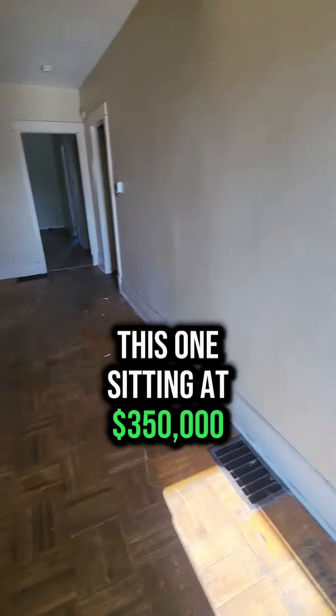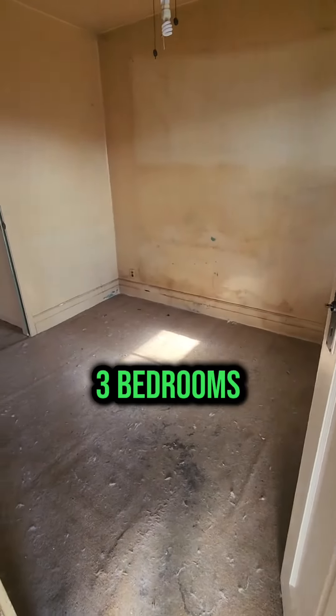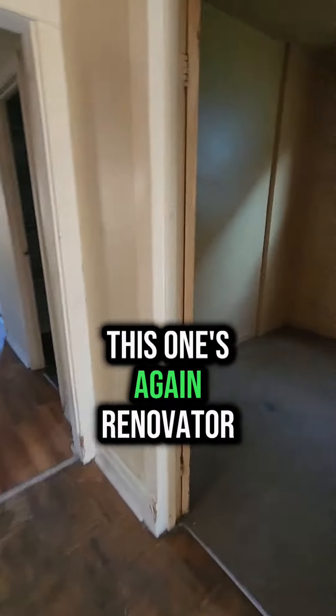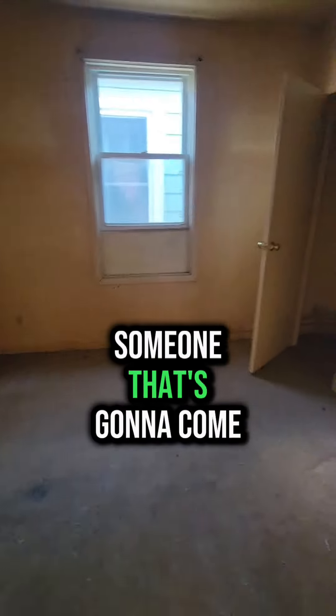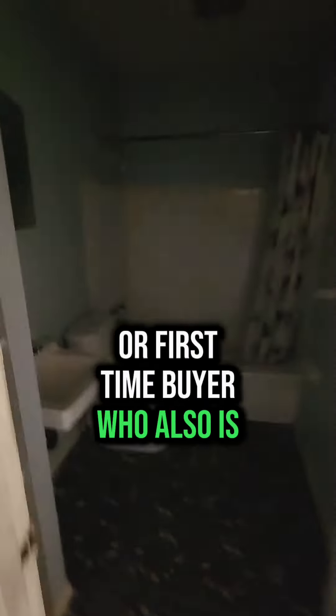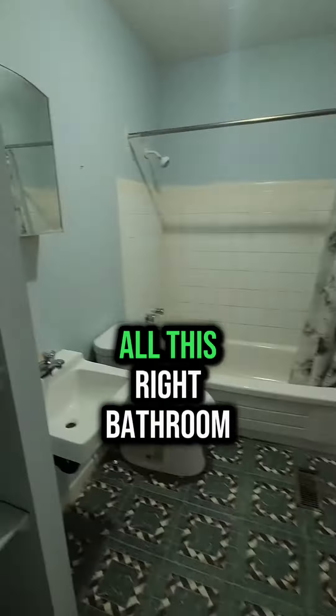This one's sitting at 350. Three bedrooms. Let's just be honest — this one's again a renovator. Someone that's going to come in there, pull all this drywall up, or a first-time buyer who also is a renovator. Someone that knows how to do all this.